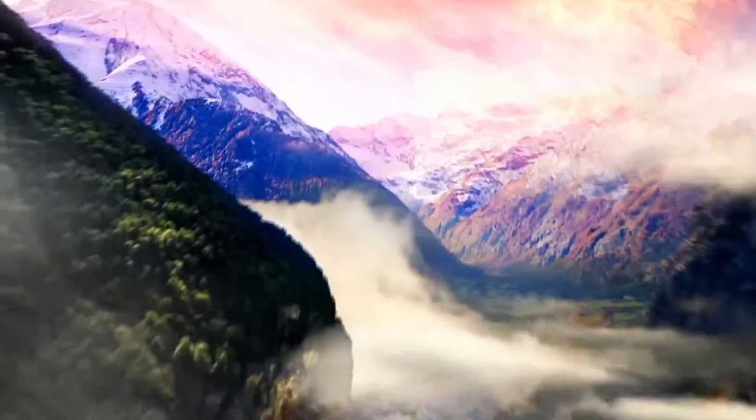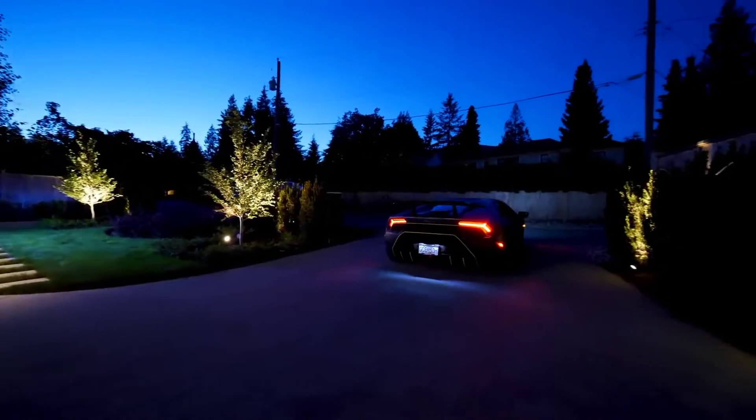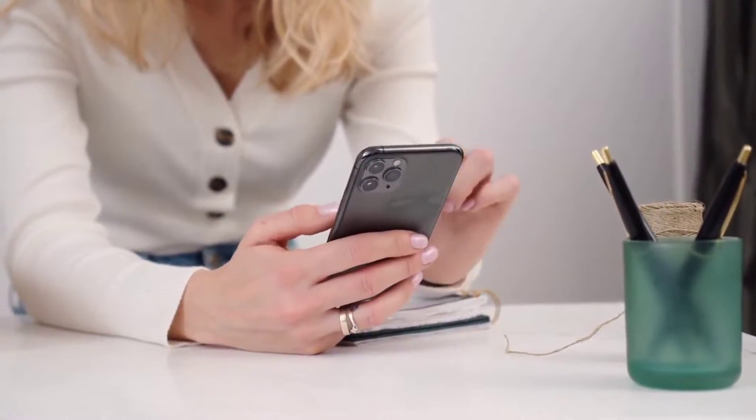So in this video, we will discuss the Top 10 Most Expensive Houses in England. But before starting the video, be sure to smash the like button and subscribe to never miss out on any of our videos. The video is going to be amazing, so make sure you stick to the end.